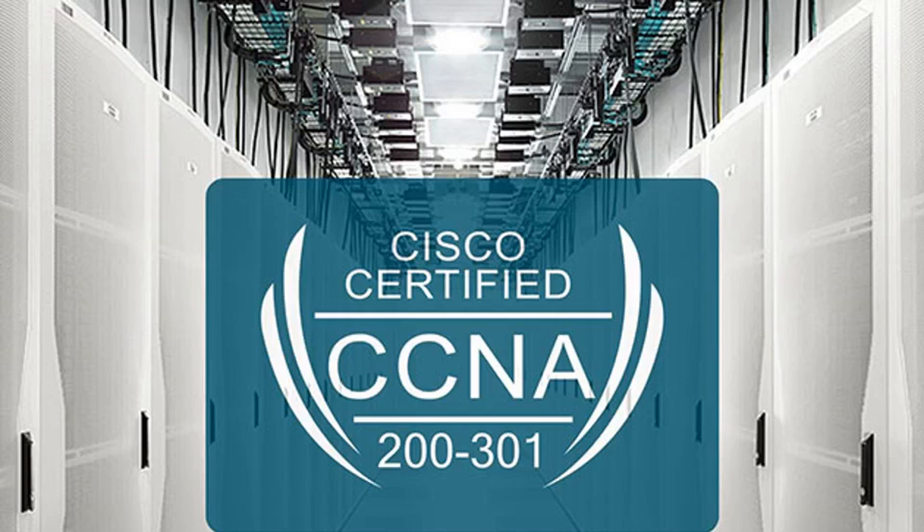Students learn how to configure and manage both wired and wireless network connectivity, as well as protect that system from failures or outside attack. Once you've covered the training in this course, you'll have all the information you need to ace the 200-301 test on the first try and earn your certification when the exam rolls out February 24.